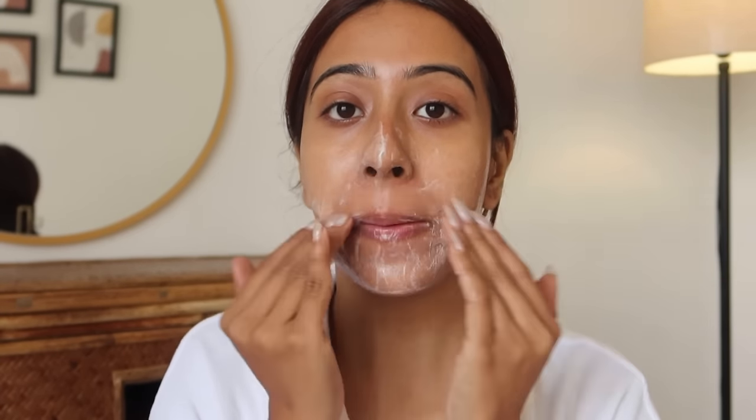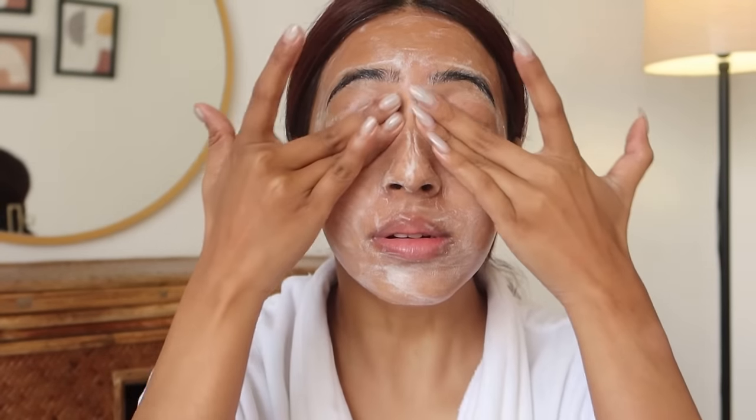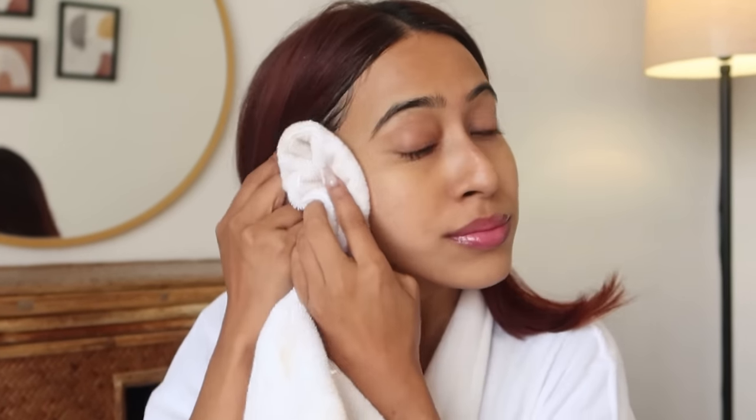Then I'm going to use a gentle cleanser — this is a Simple micellar gel wash. Mostly in this video I'm going to show you how to incorporate retinol into your skincare routine, and to do that you need to use very gentle products for your skin type. Whether you have sensitive skin, dry skin, or oily skin, whenever you're using retinol it's always best to use very gentle products like the ones I'm using.